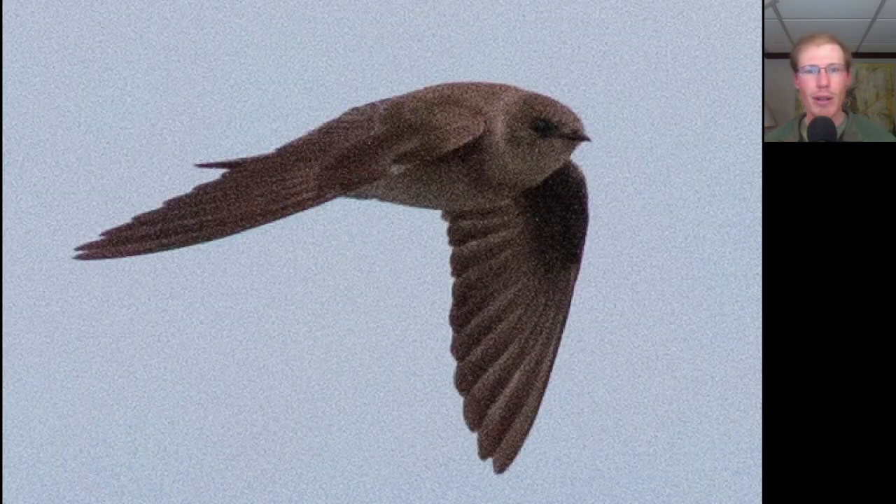Here we have a swallow that is completely brown on top with a completely brown head, and we see that the upper breast also has some dirty brown coloration to it. This is a northern rough-winged swallow.